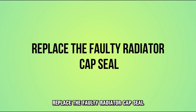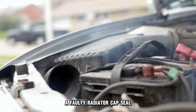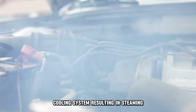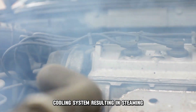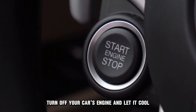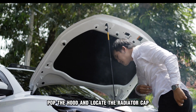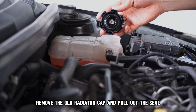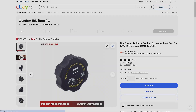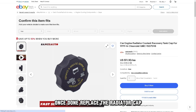To fix these, replace the faulty radiator capsule. A faulty radiator capsule results in pressure issues within your car's cooling system, resulting in steaming. To fix the issue, turn off your car's engine and let it cool. Pop the hood and locate the radiator cap. Remove the old radiator cap and pull out the seal. Once done, replace the radiator cap.